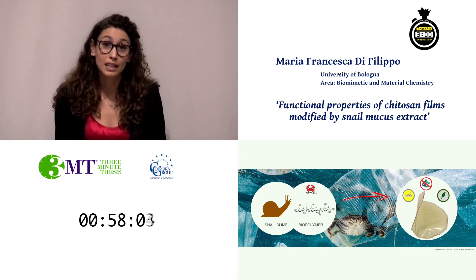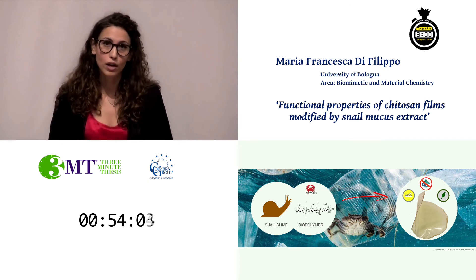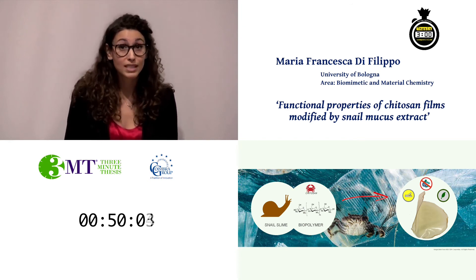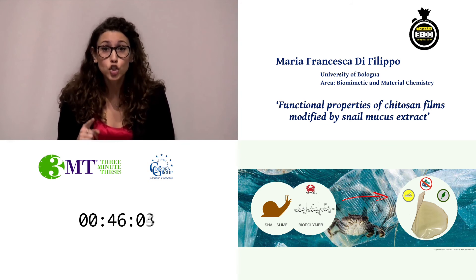I spent quite a lot of time trying to find a good recipe, but in the end I obtained a 100% natural-based and biodegradable film that showed very good properties.